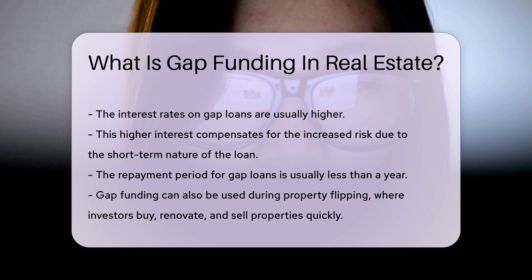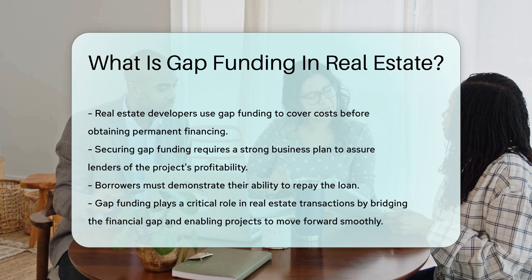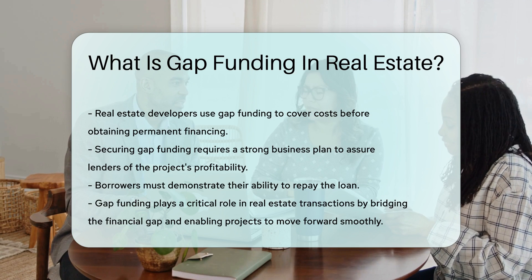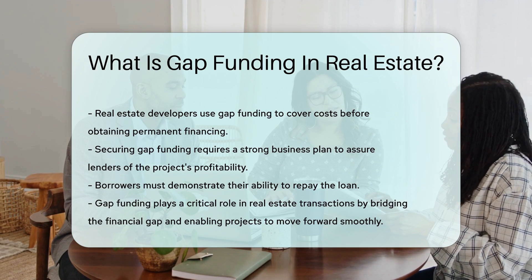Real estate developers also use gap funding. They might need it to cover costs before obtaining permanent financing, which is common in large-scale development projects. Securing gap funding requires a strong business plan. Lenders need assurance of the project's profitability, and borrowers must demonstrate their ability to repay the loan.